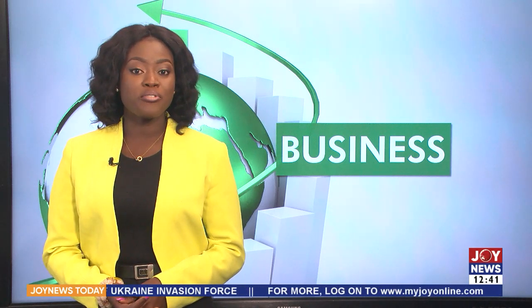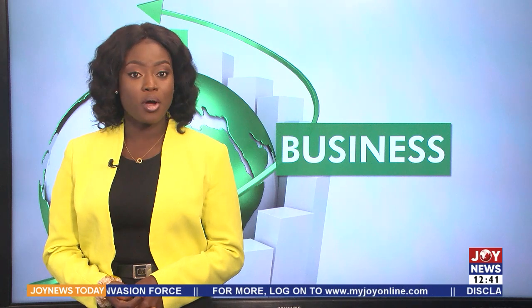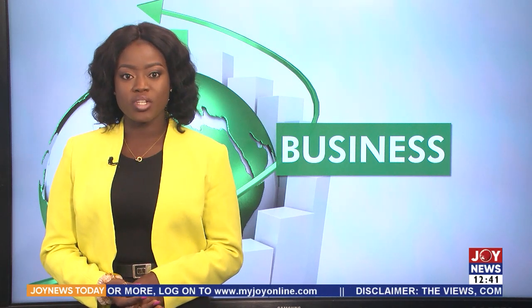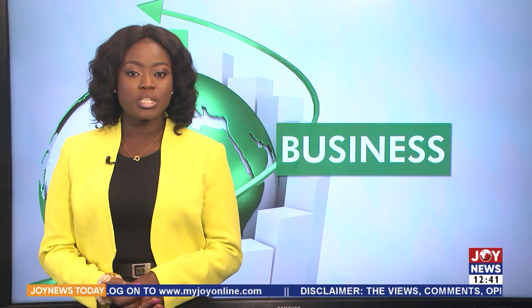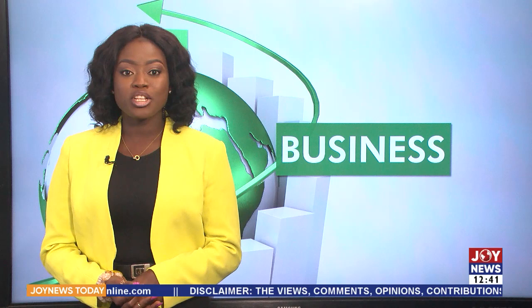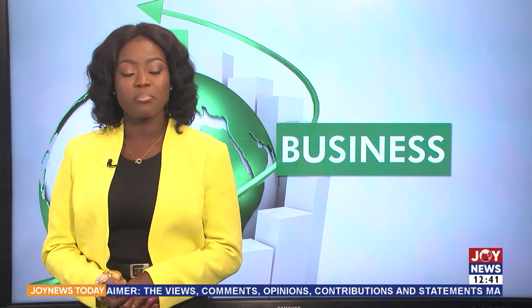Amarula, produced in South Africa, is a common alcoholic beverage that has gained recognition around the world. The main ingredient for the world-acclaimed beverage is the marula plant, which is also known as the elephant tree or the marriage tree. But did you know that the marula plant is a common plant found in the northern part of Ghana? Here is Martina Bugri's report.